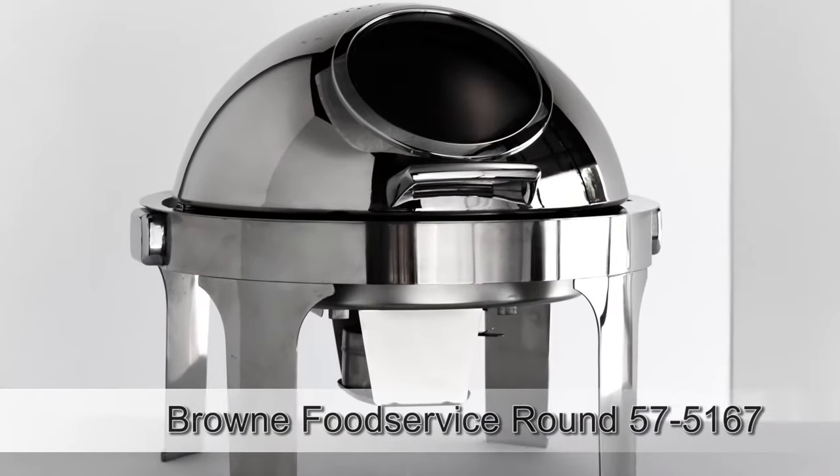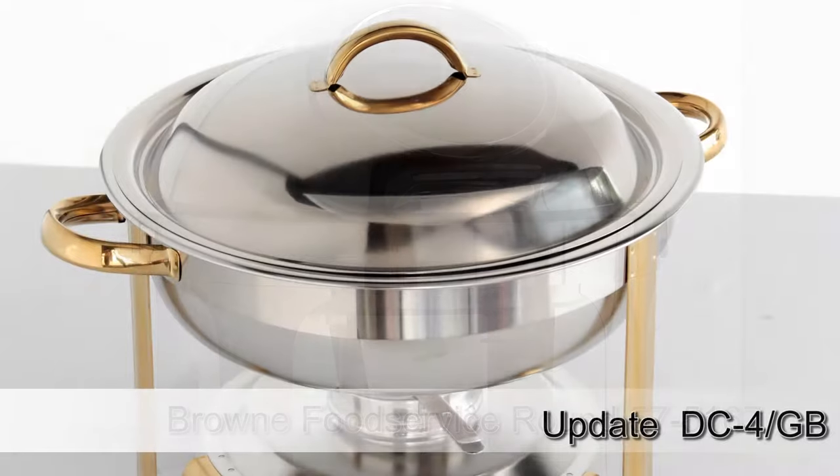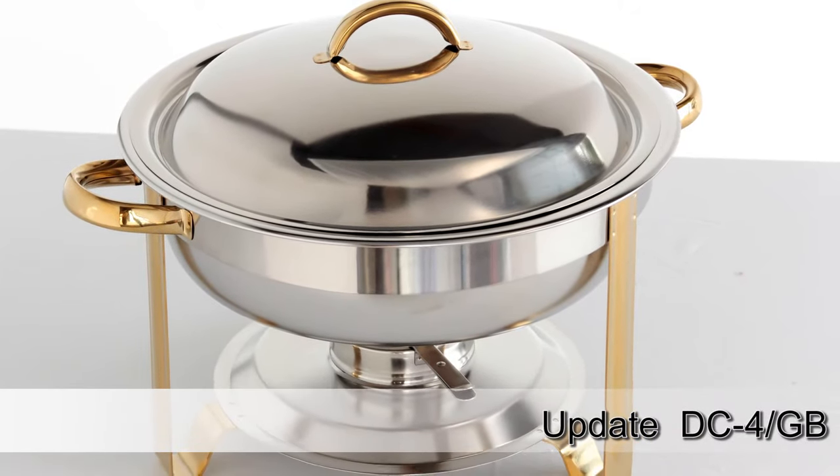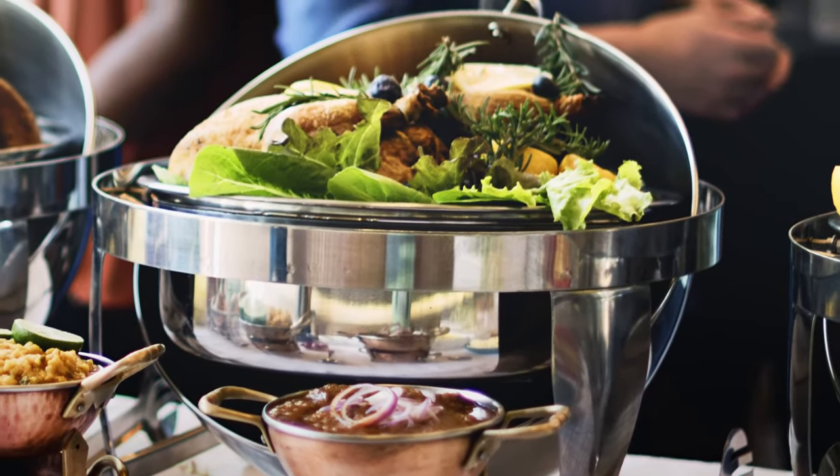If you're working with a smaller space, you might want to get some round ones and there are some here that are really nice that you can look at. With the smaller chafing dishes that are round, if you're not moving a lot of volume of food, you can put a smaller quantity of food and the quality will maintain over time.